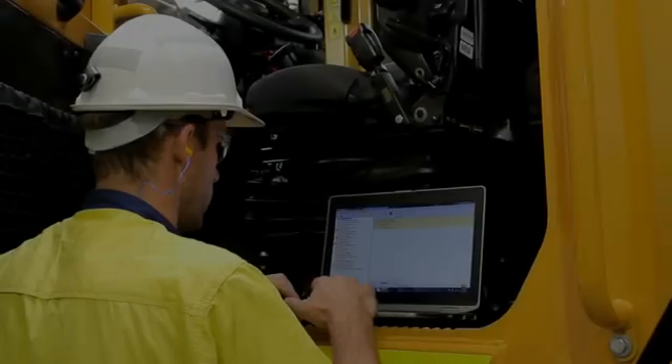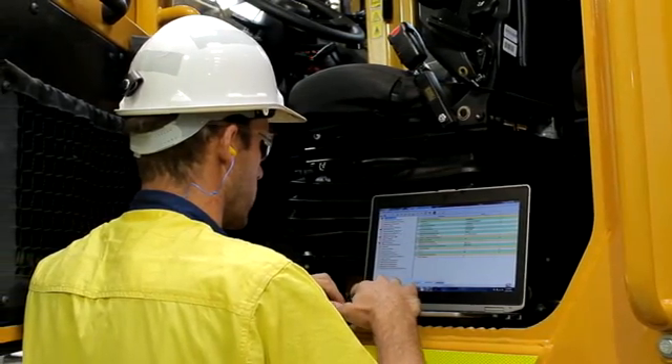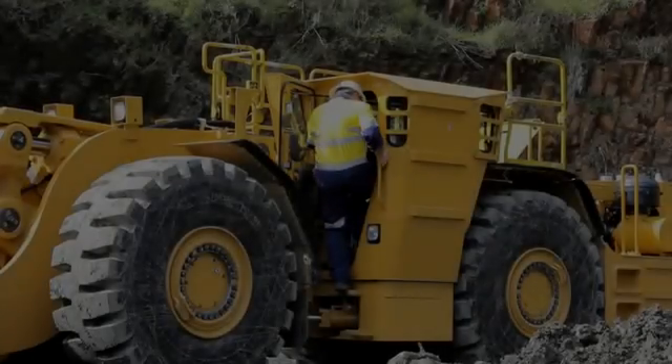The engine shutdown feature of the Operator Presence System can be configured via Caterpillar Electronic Technician if a return to idle option is preferred. All machines will ship from the factory with the engine shutdown feature enabled.